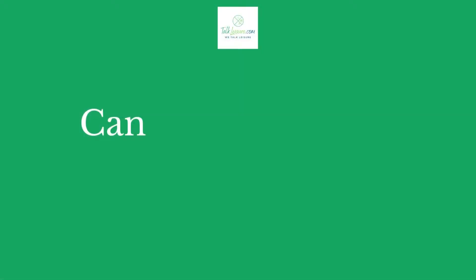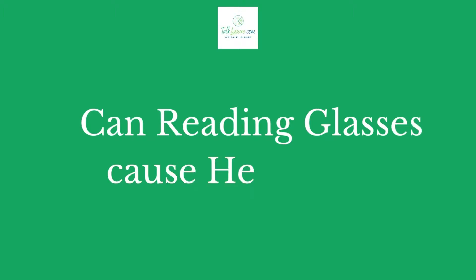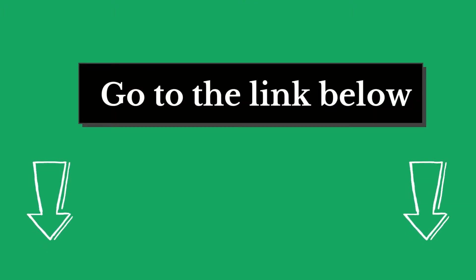Hi there, welcome to our talkleisure.com channel. In this video, we are looking at the topic: can reading glasses cause headaches? We highly recommend you to read the full in-depth blog post by going to the link below. So, let's dive in.